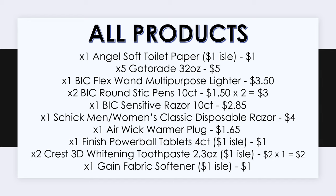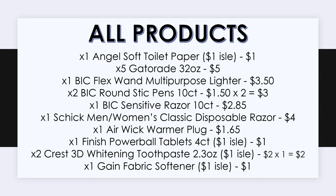That was our last item. To go over them all again: Angel Soft toilet paper from the dollar aisle, five Gatorades 32 oz, one Bic Flex One multi-purpose lighter, two Bic pens, one Bic Sensitive razor, one Schick Classic disposable razor, an Airwick warmer plug, Finish Powerball tablets 4 count, two Crest 3D Whitening toothpastes from the dollar aisle, and one Gain fabric softener travel size. The subtotal for all these items comes to exactly $25 — the exact amount needed to use our $5 off $25 coupon.